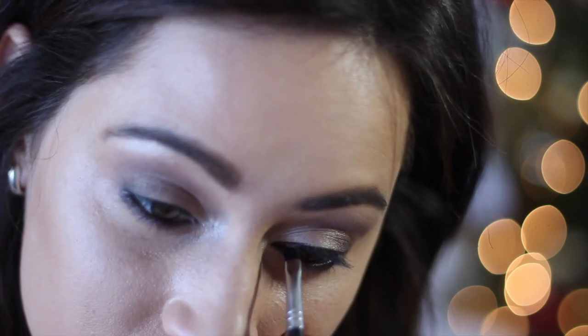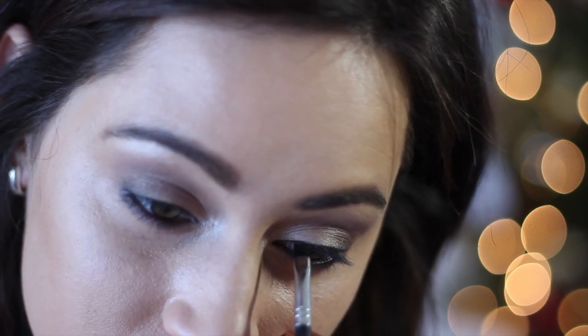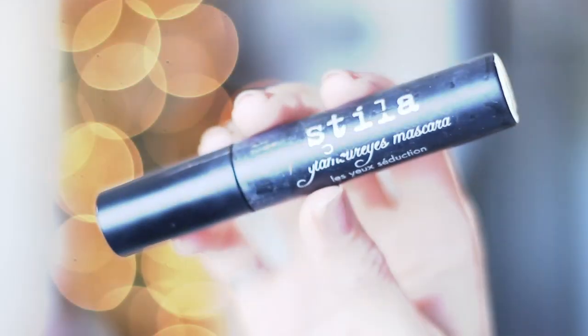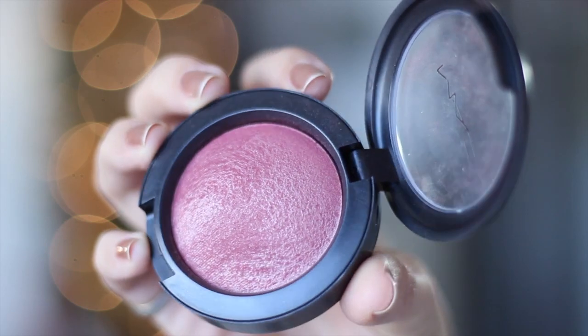Then it's time for eyeliner — I'm applying it a little bit thicker on my top lash line and I've also applied it to my bottom waterline. After curling my lashes, this is the mascara I'm using from Stila. This is my current favorite right now, I love it.